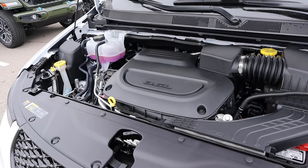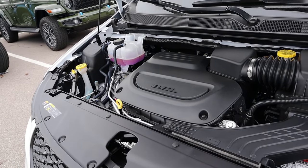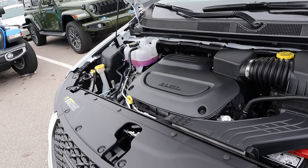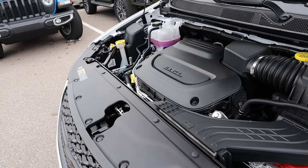Under the hood, we have a naturally aspirated 3.6 liter V6 that goes through a 9-speed automatic transmission. Fuel economy is 19 around town and 28 on the highway, with power outputs being 287 horsepower and 262 pound-feet of torque.